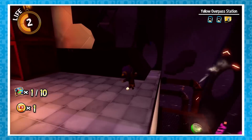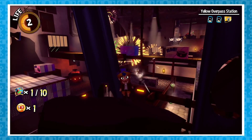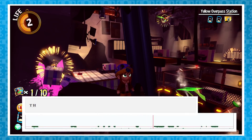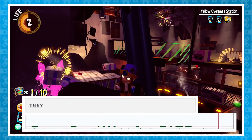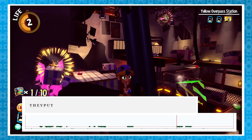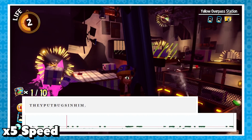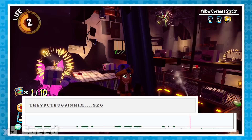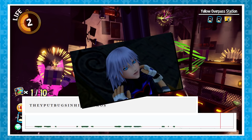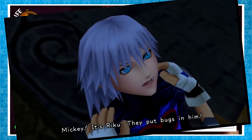Also, this is super weird, but partway through Nyakuza Metro Purple Rift, there is a speaker that can be found which outputs Morse code. Once translated, I believe it says 'they put bugs in him,' which I think is a reference to Kingdom Hearts Recoded - 'Mickey! It's Riku! They put bugs in him!'